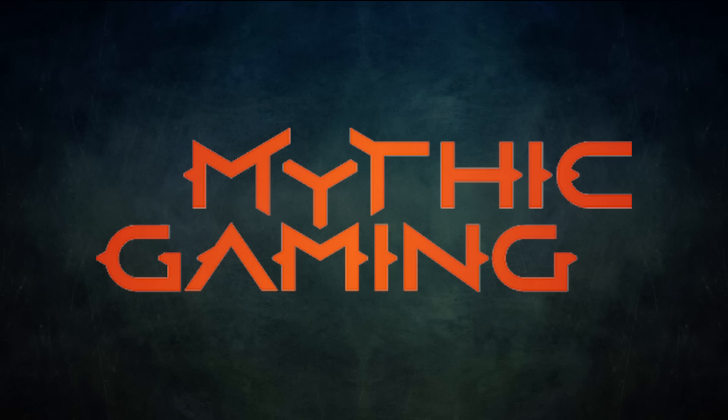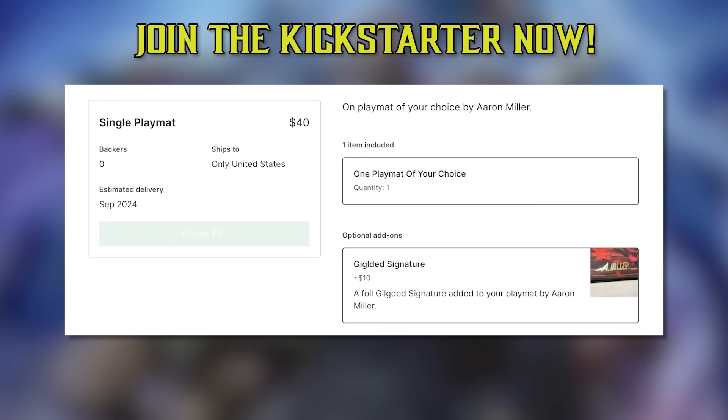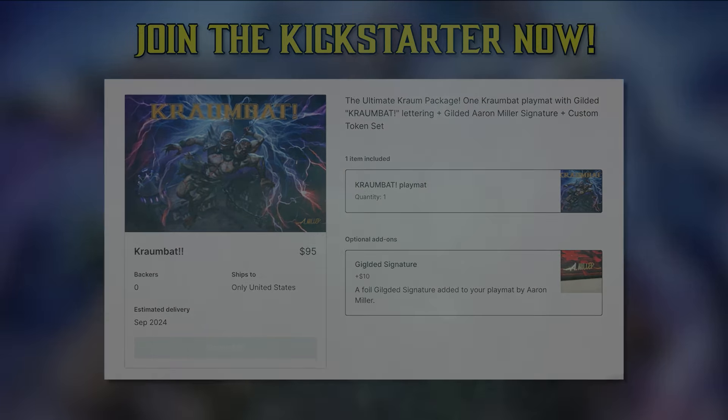Shipping and fulfillment is handled by Mythic Gaming, so you know you'll get the highest quality product when you pledge today. There are multiple tiers for all budgets and plenty of add-ons to choose from. The Kickstarter ends in less than a month, so grab yours while it's still active.